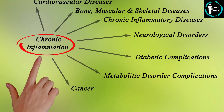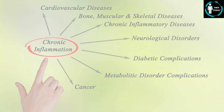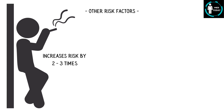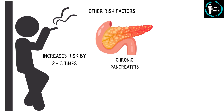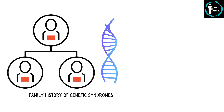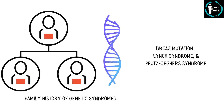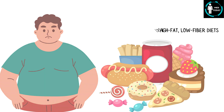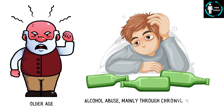Chronic inflammation is an important risk factor which promotes DNA damage and abnormal cell proliferation. Other risk factors include smoking, which increases risk by 2 to 3 times; chronic pancreatitis, especially hereditary forms; diabetes mellitus; family history and genetic syndromes, including BRCA2 mutation, Lynch syndrome, and Peutz-Jeghers syndrome; obesity and poor diet, especially high-fat, low-fiber diets; older age; and alcohol abuse, mainly through chronic pancreatitis.